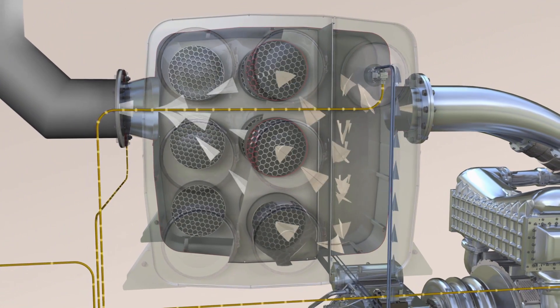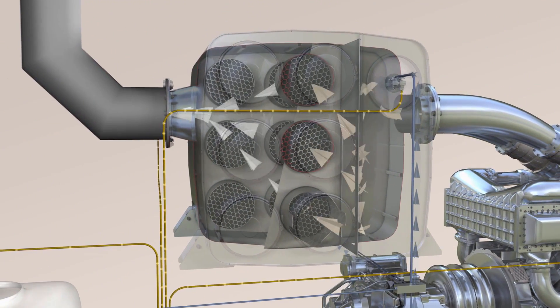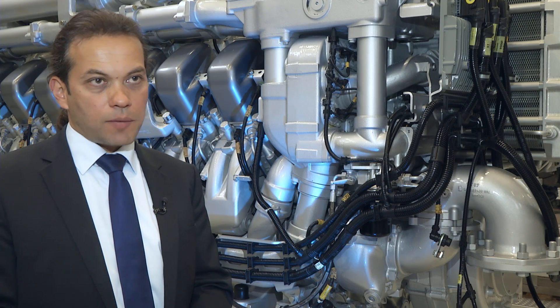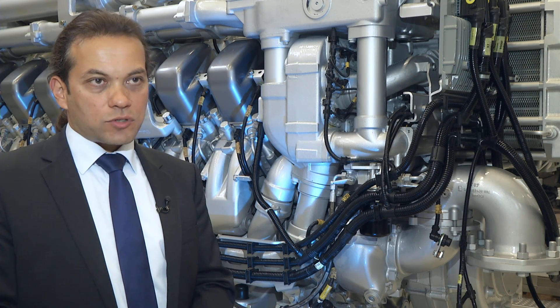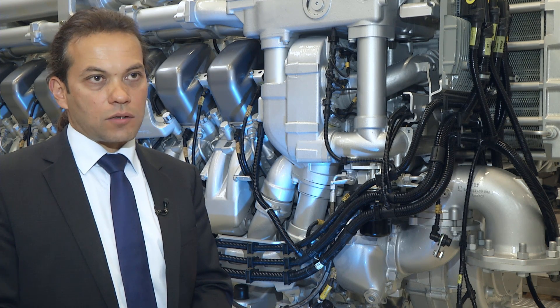MTU knows how SCR works. We will make the first field test with our exhaust gas after-treatment technology in 2015 with our partner Fairplay. It will be a harbour tugboat which will meet the IMO3 requirements. The serial systems will be available from 2016 on.